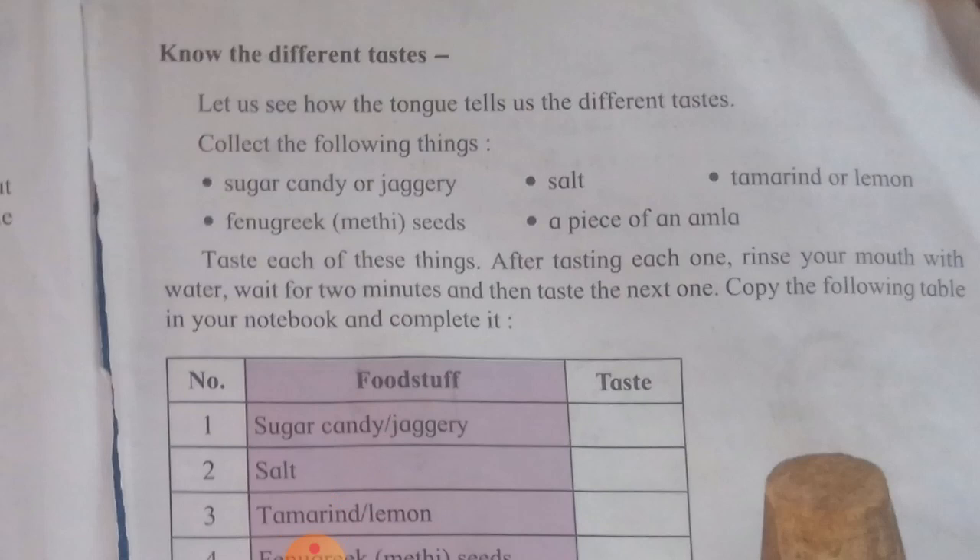Collect the following things: sugar candy (khadi sakkar), jagri (jaggery or gud), salt, tamarind or lemon (limbu), fenugreek seeds (methi cha viya), a piece of soap, amla, and audya chi food. These are the items needed for tasting.